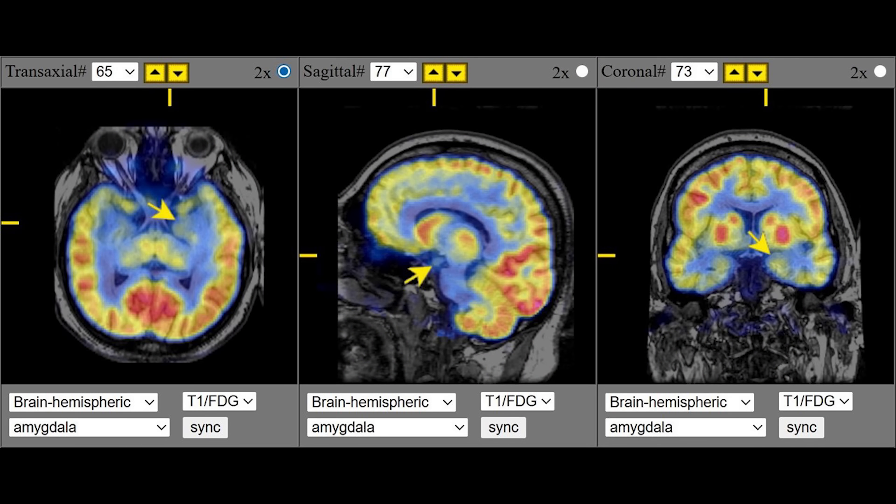One of them is the right amygdala, and this encodes negative emotions like fear and anxiety, and your ability to process threats and how threatening you find things around you.